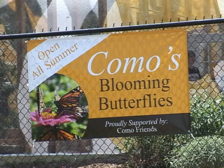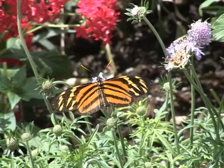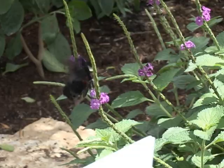This summer, Como Zoo and Conservatory's Blooming Butterflies returns for a second and final year. This wildly popular exhibit allows you and your family to interact with over 100 species of butterflies from around the world as they lazily fly about in their 2,500 square foot greenhouse enclosure. Como's Michelle Furrer paid a visit to find out more.